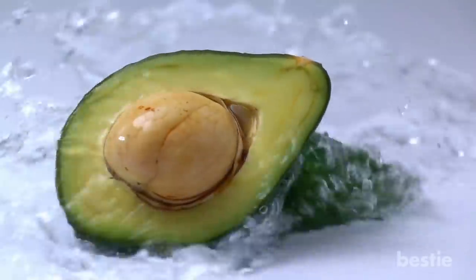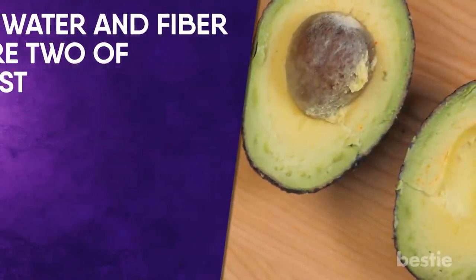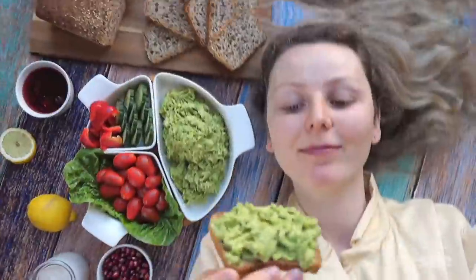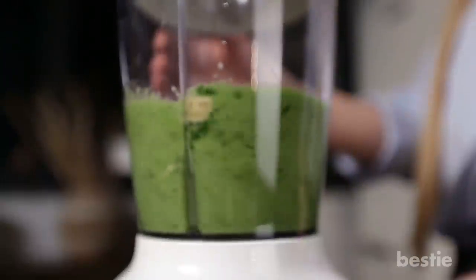Avocados have to be one of the most nutrient-rich foods on the planet. They are extremely high in good fats also found in olive oil. Water and fiber are two of the most important nutrients, and avocados also contain potassium and fiber, making them one of the best choices for a wholesome lunch salad, a breakfast avocado toast or even a smoothie of your choice.